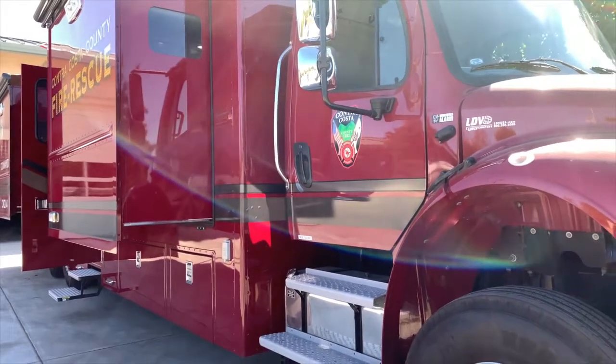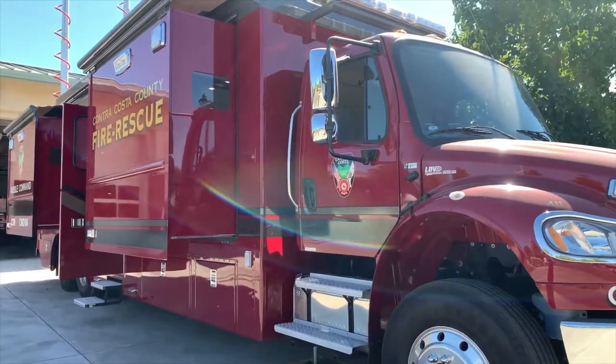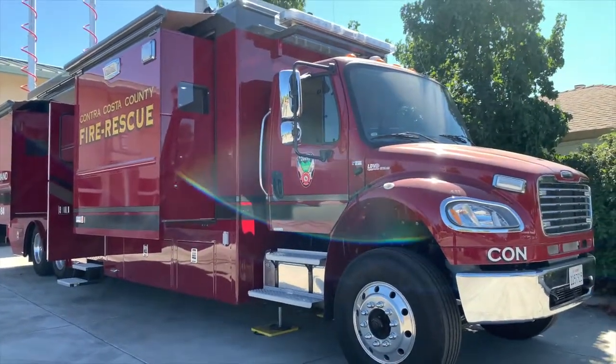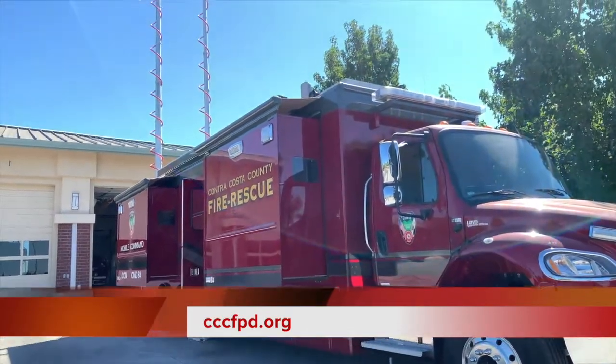Thank you for taking this virtual tour of Command 84. For more information about the Contra Costa County Fire Protection District, please visit our website at www.cccfpd.org.